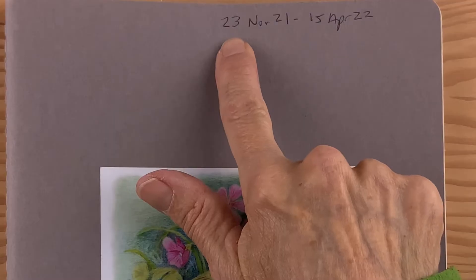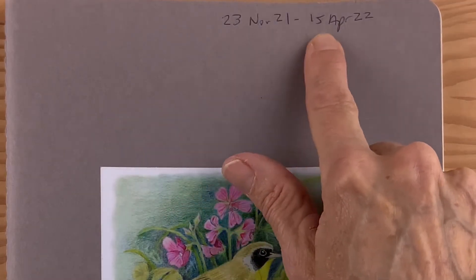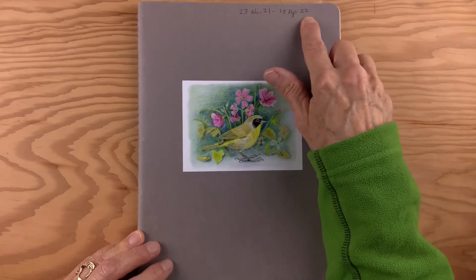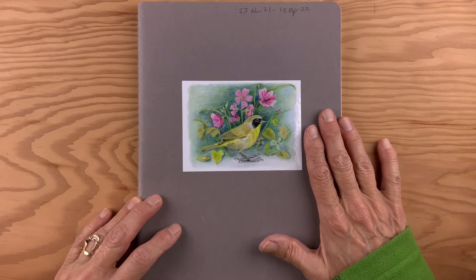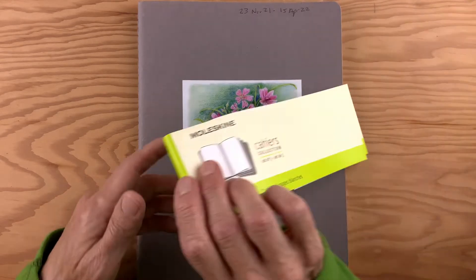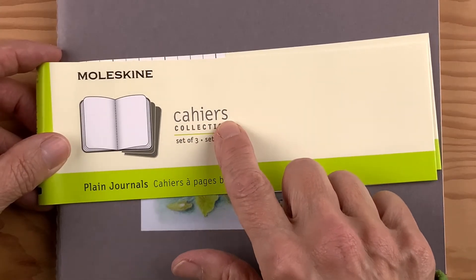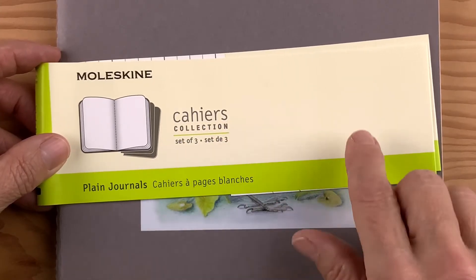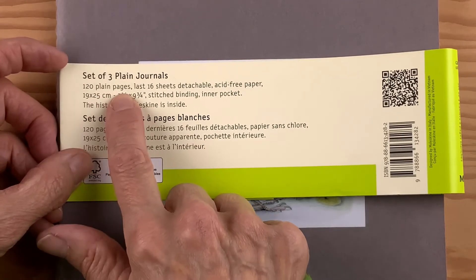I started this journal on the 23rd of November 2021 and finished it on April 15th, 2022. This was the sketchbook for my daily sketching practice during that period of time. This is a Moleskine from their Cahier collection — plain journals, 120 pages.